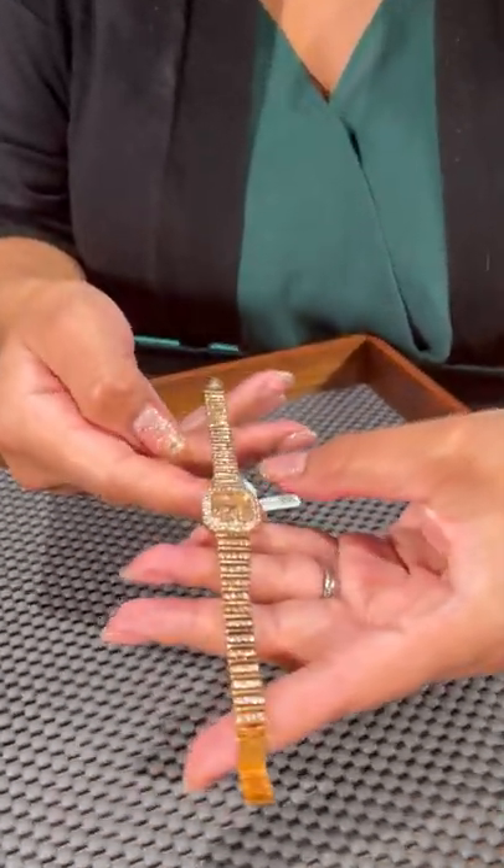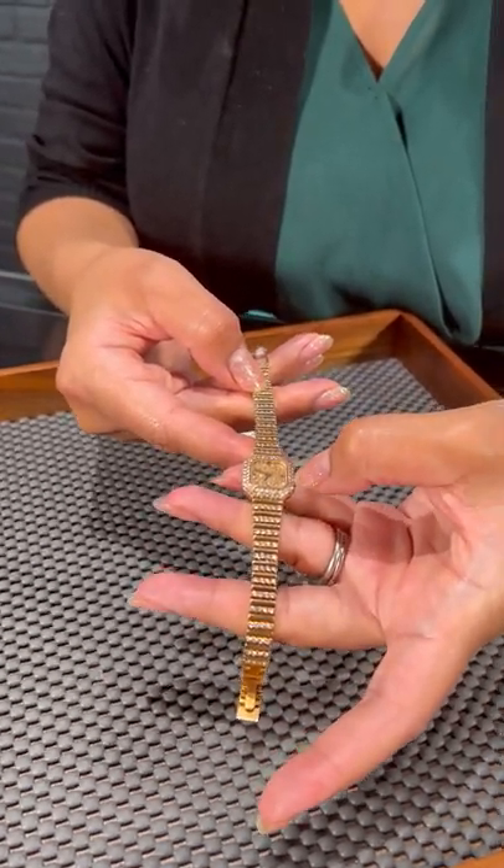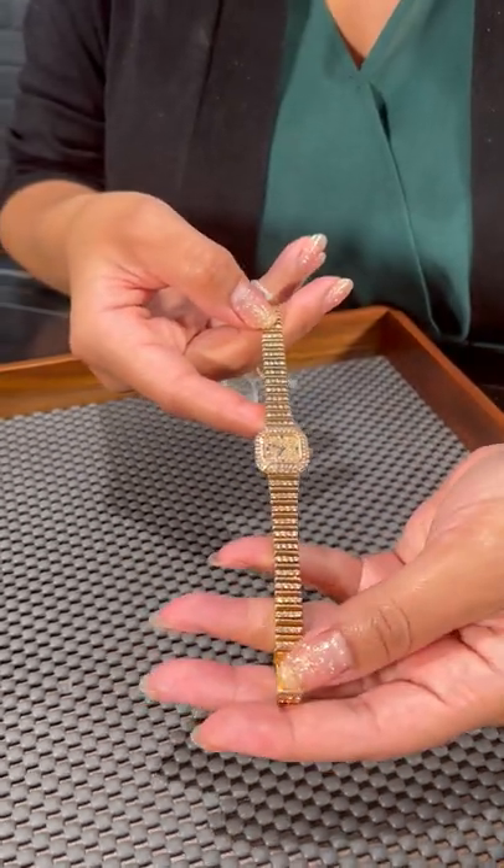Fully paved down the entire bracelet, dial and bezel, full round brilliance, 57 facets on each, manual winding movement.